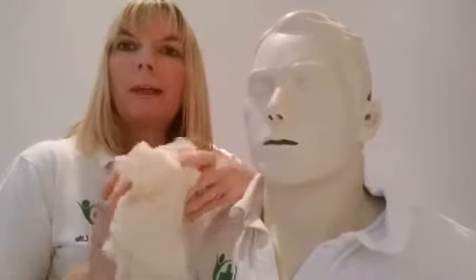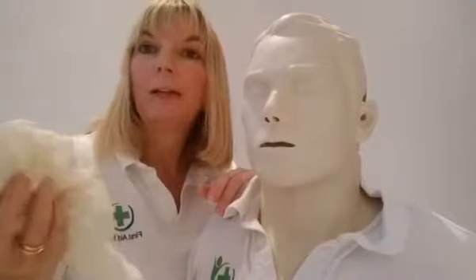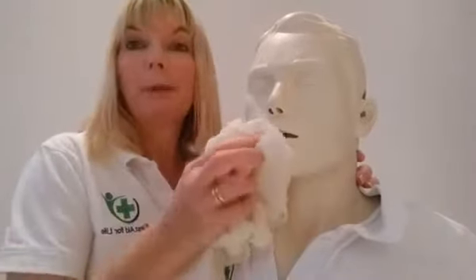If it is just a mouth injury, then your priority will be to stop the bleeding. Get them, ideally, to bite on something — a bit of clean, non-fluffy cloth, whatever you happen to have. Clean, non-fluffy. If you're a mum, you'll probably have a muslin nappy with you — that would be great if it was a clean one. Get them to bite on that.